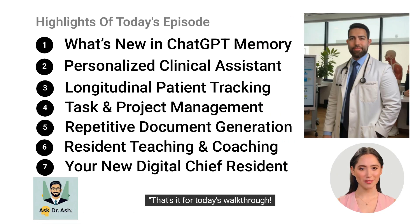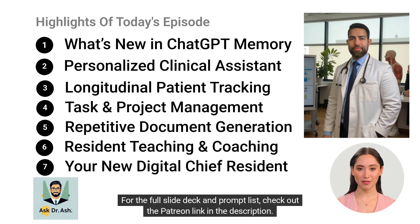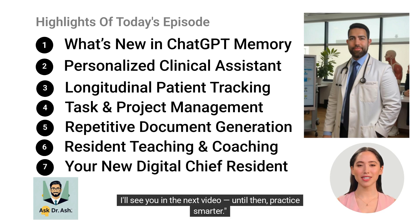That's it for today's walkthrough. If you found this helpful, hit like and subscribe, and comment below with your favorite prompts so far. For the full slide deck and prompt list, check out the Patreon link in the description. I'll see you in the next video — until then, practice smarter.